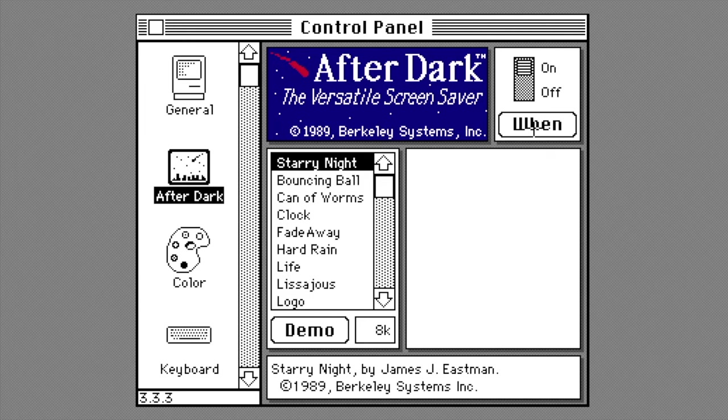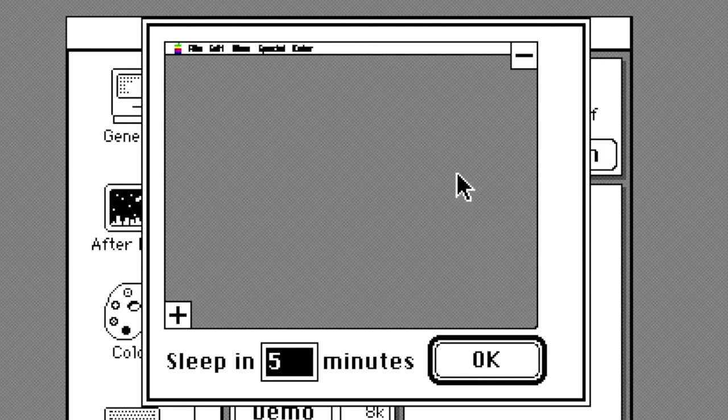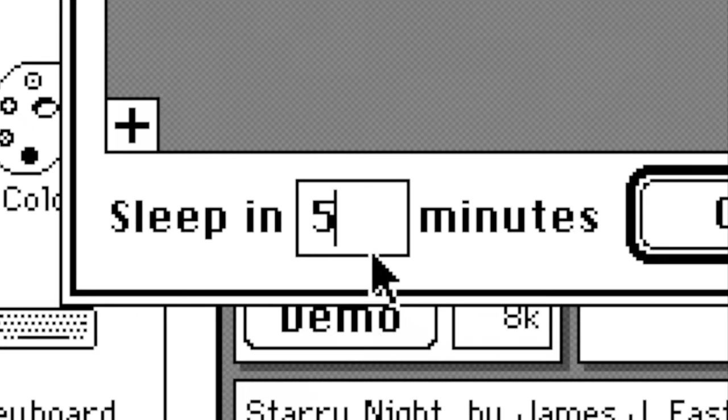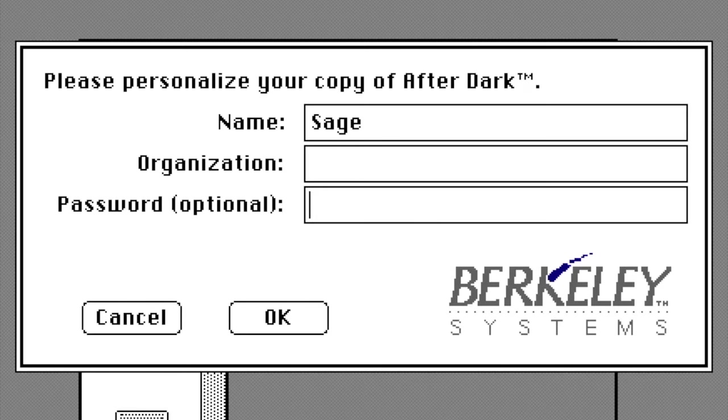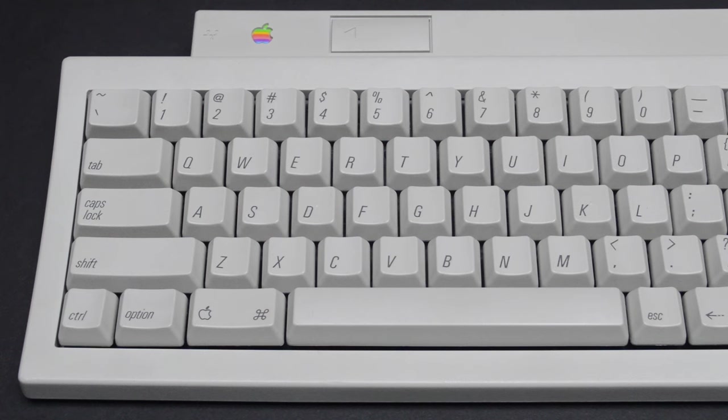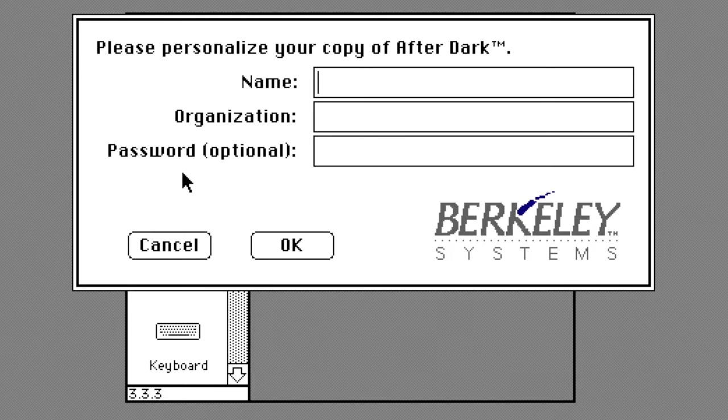After Dark also provided features available in past screensaver products, such as Hot Corners, where the user could configure which corner to put the cursor in to activate the screensaver or to never activate it. The user could also adjust the time interval determining how long the computer must be inactive before the screensaver auto-activates. The user could also set a password upon first run, though it doesn't activate by default — they would have to hold down the Command and Option keys while pointing to a hot corner, then type in the password upon waking the computer. The password could not be changed after setup; the only way to reset it was to reinstall the software entirely.